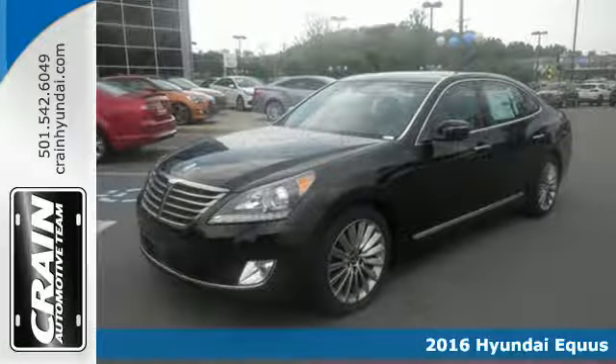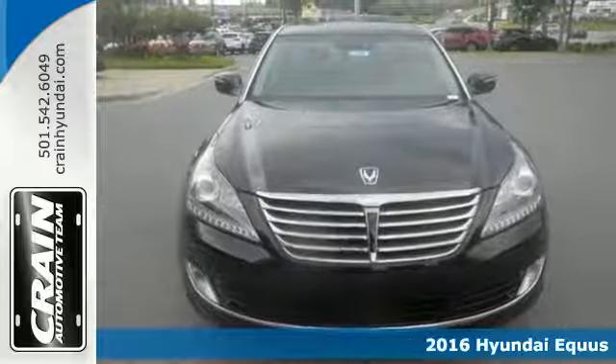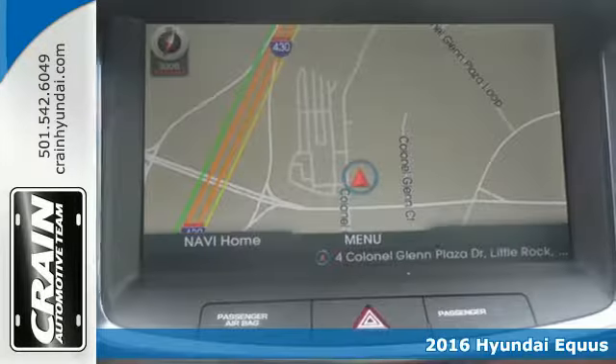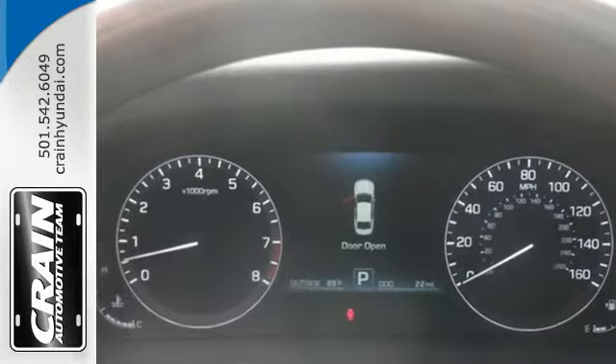Here's a 2016 Hyundai Equus. The impeccable craftsmanship starts with the 429 horsepower 5-liter V8 engine paired with a smooth and efficient 8-speed automatic transmission with shift control, meeting your demands for performance.